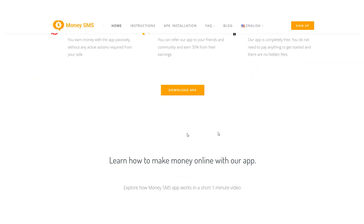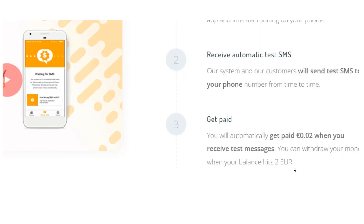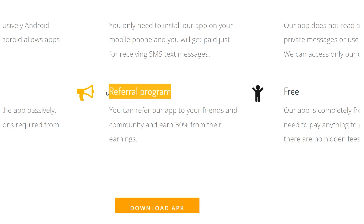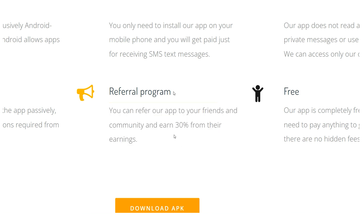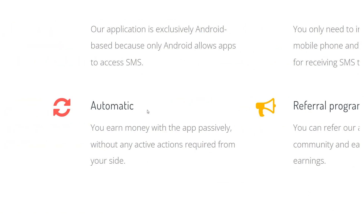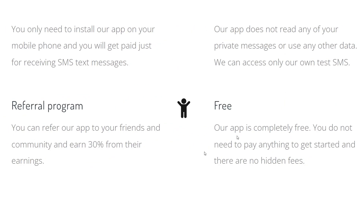We've done a lot of research on this software, and users are talking about how much money they're generating with it. They have a great referral program where you can earn 30% of your referral's profits. If you refer a friend to this app and they join and begin earning money, they will receive $200 and you will receive $60 passively. You will earn passive income from them. Everything is automated, so you can definitely generate passive income with the app. Yes, the Money SMS app provides a variety of passive income prospects.